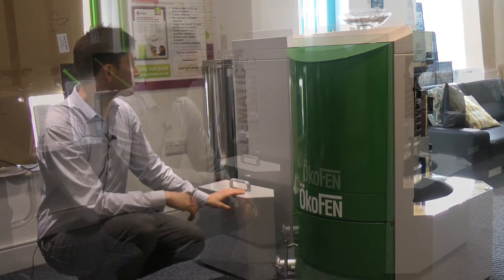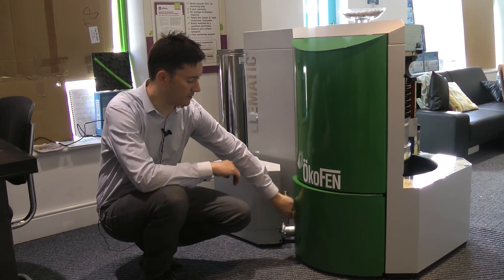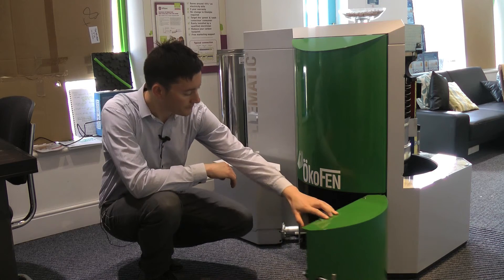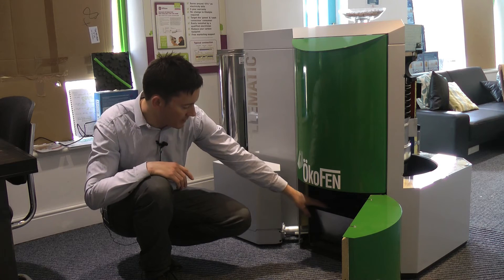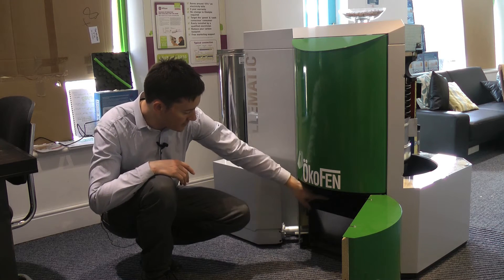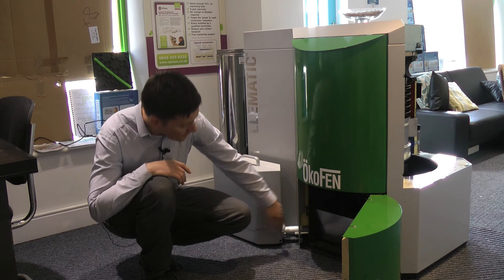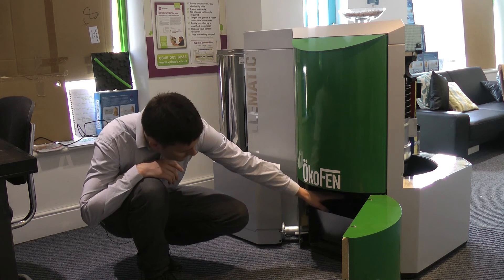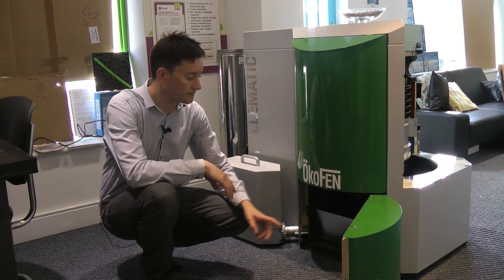With the Okafen system we can open the bottom door and under here we can see the auto-cleaning mechanism, where we've got the auger that's taking the ash into the automatic de-ashing assembly.